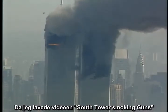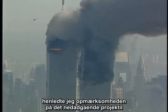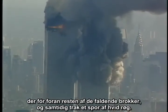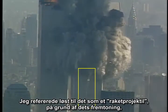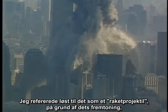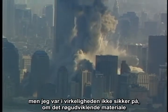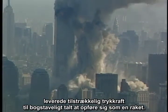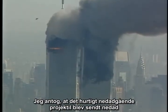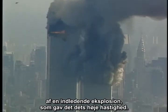When I did the video 'South Tower Smoking Guns,' I called attention to the downward moving projectile that raced ahead of the rest of the falling debris while trailing white smoke. I loosely referred to it as a rocket projectile because of its appearance, but I wasn't really certain that the material emitting the smoke was providing enough thrust to literally act like a rocket. I assumed that the fast downward projectile was kicked downward by an initial explosion, which gave it its high speed.